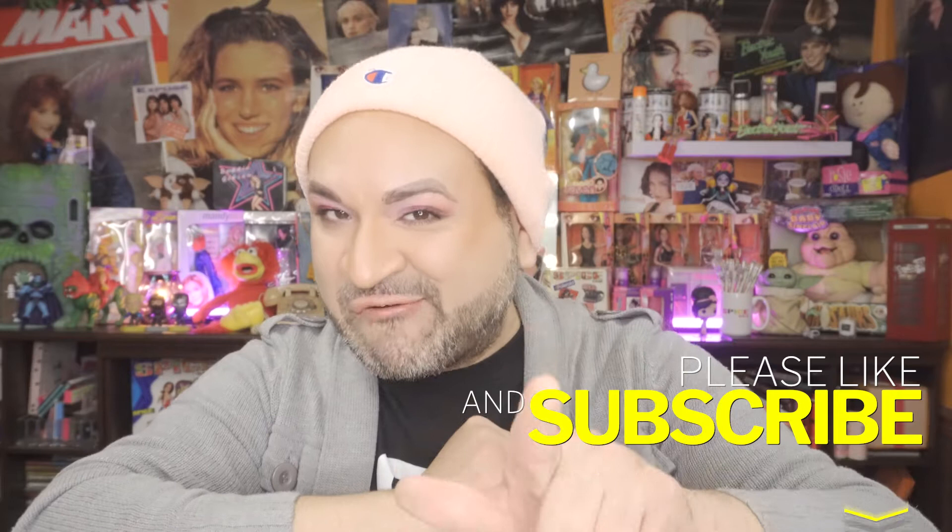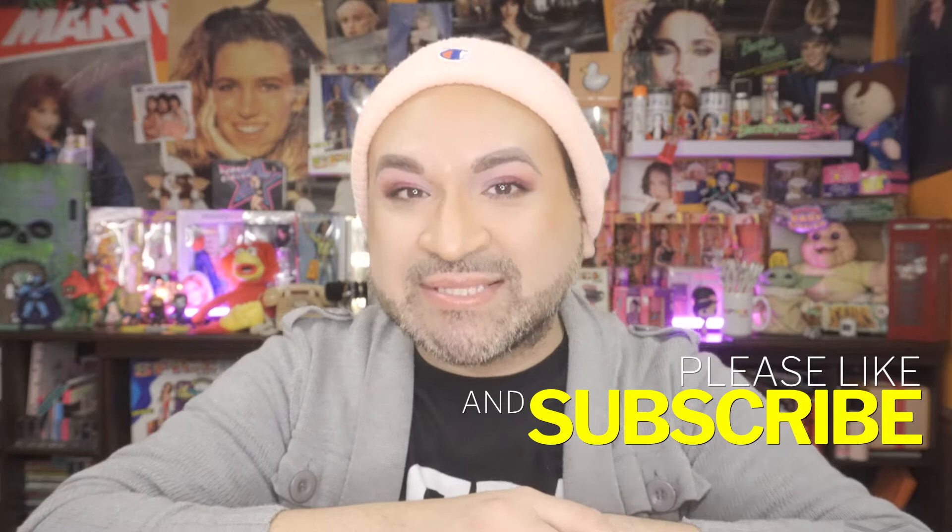Before we get started, make sure you hit that subscribe button and also hit the notification bell. So anytime I upload a new video, you get the notifications. Give my video a thumbs up as well, because I greatly appreciate it when you guys do that. So let's go ahead and get started to see exactly what goodies I have, why I picked them up, what I got for free, and what my overall cost was. If you're curious like me, let's get started.